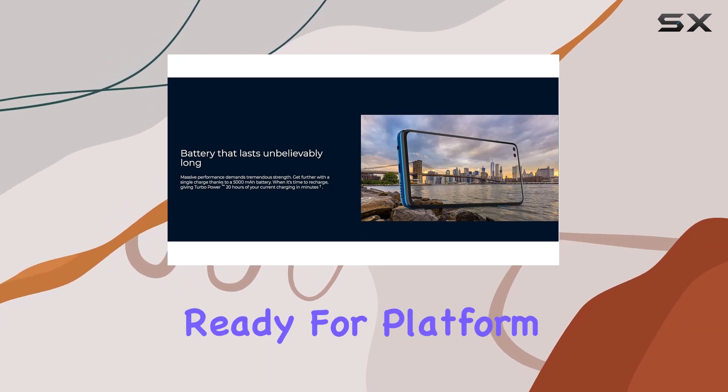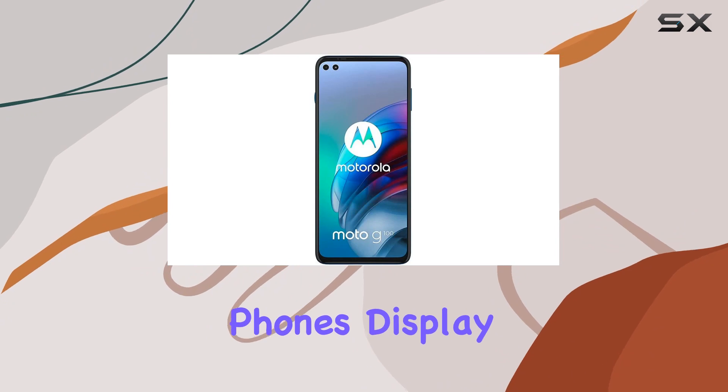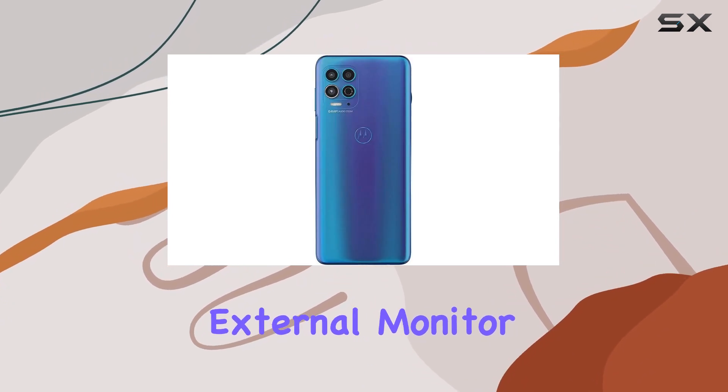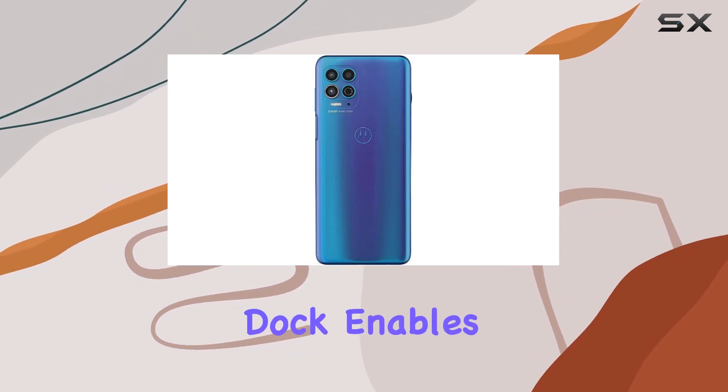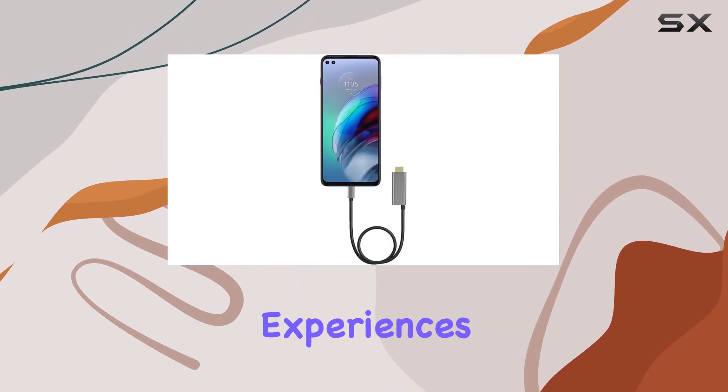The Moto G100's Ready For platform opens up a new dimension, allowing you to effortlessly extend your phone's display to any TV or external monitor. The included dock enables both portrait and landscape orientations, enhancing your movie-watching and video call experiences.